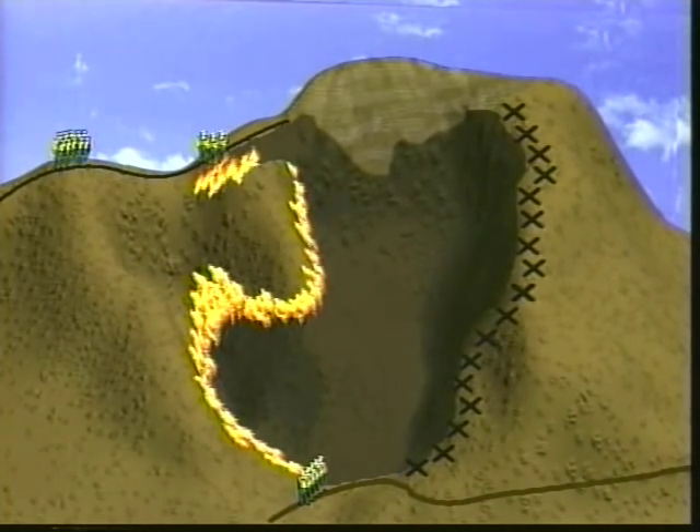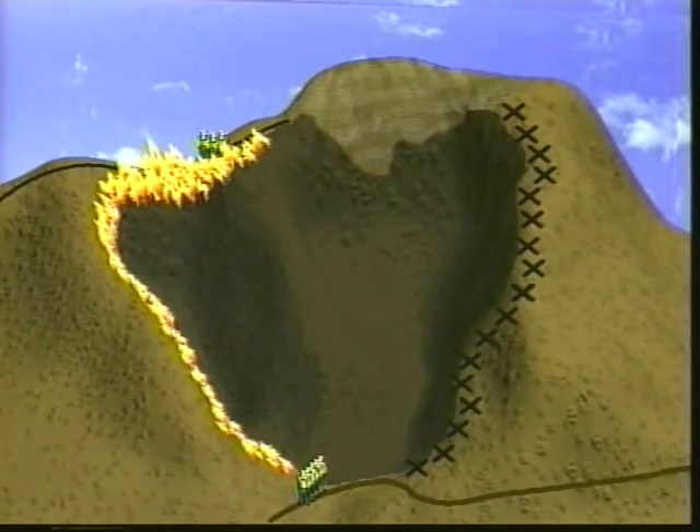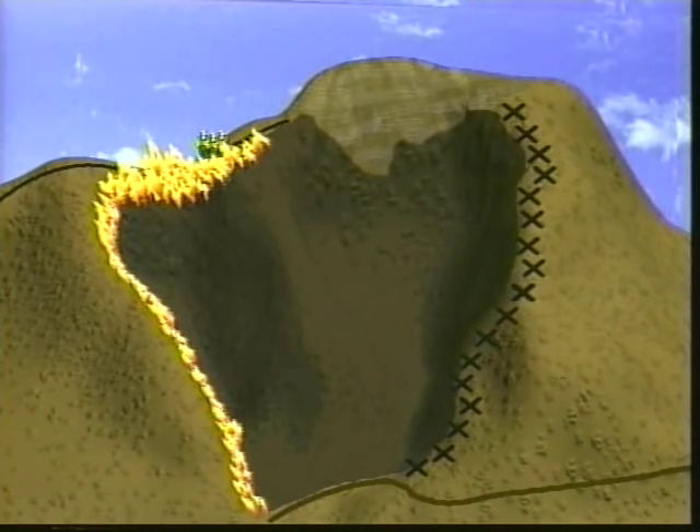The division supervisor assumed that all of the crew had moved to the safety zone, when in fact they had not. The fire spread rapidly, responding to frost-killed brush fuels and steep terrain to overrun the four-person burnout squad. Poor communications played a direct role in these fatalities.